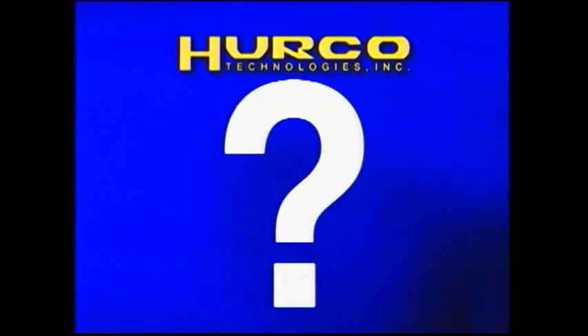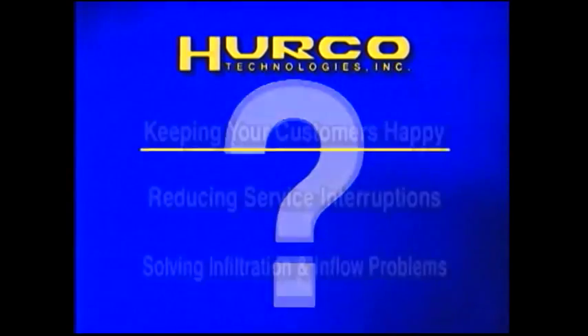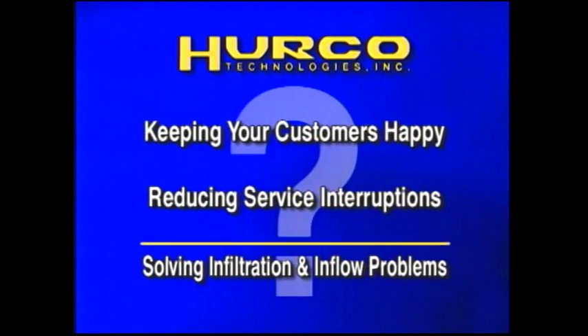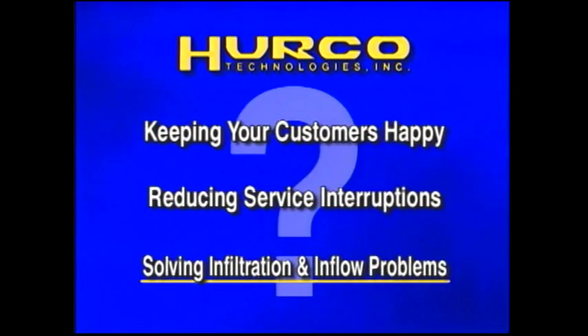Why smoke test? The benefits are numerous, including keeping your customers happy, reducing service interruptions, and solving infiltration and inflow problems that seriously affect wastewater treatment systems and significantly add to operating expenses.